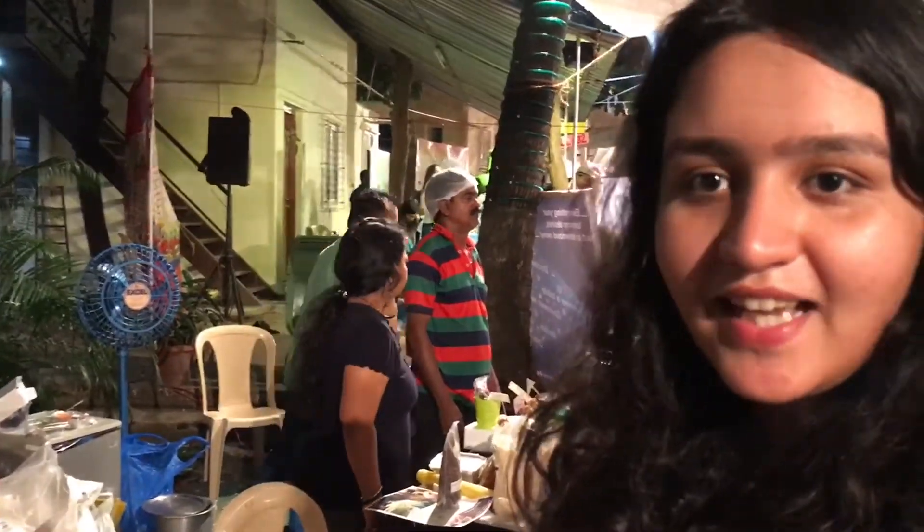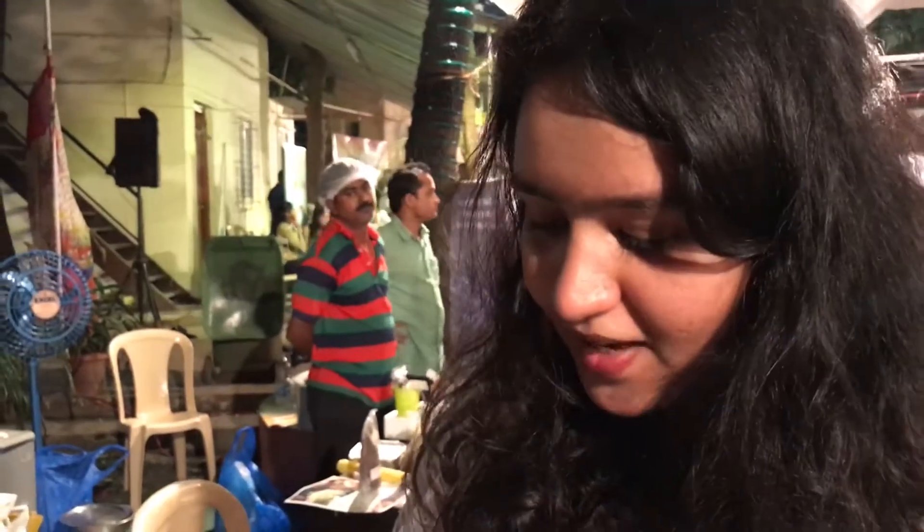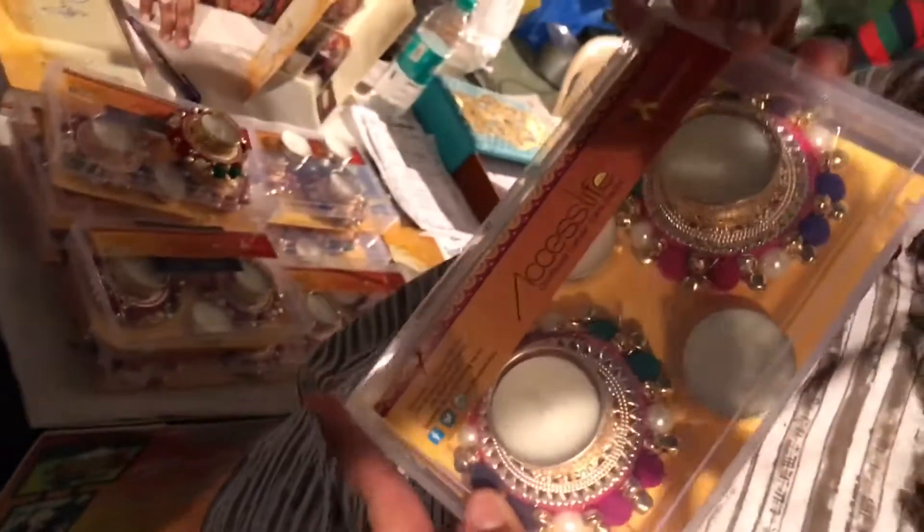Whilst going through the festival, we found someone with a noble cause. There's someone over here selling diyas that are made by children who suffer from cancer. So if you want to make your home look pretty and do a good deed at the same time, you can pick up some of these diyas. It's 250 rupees a box and you'll be helping the families of children suffering from cancer.